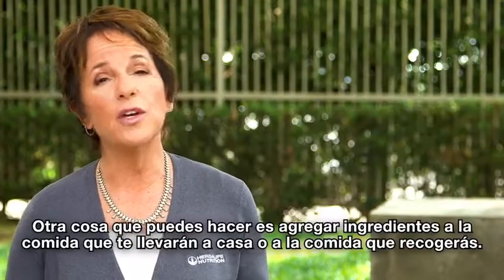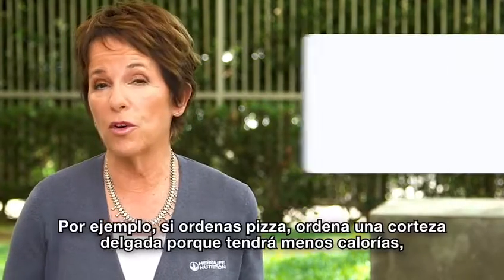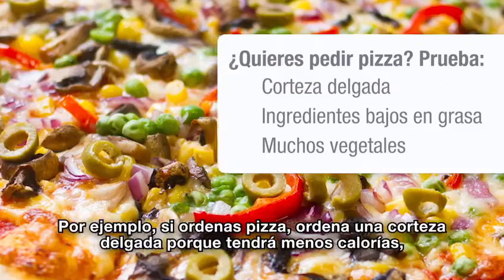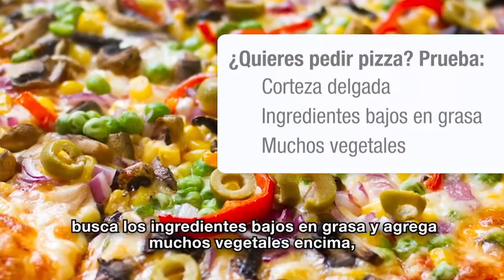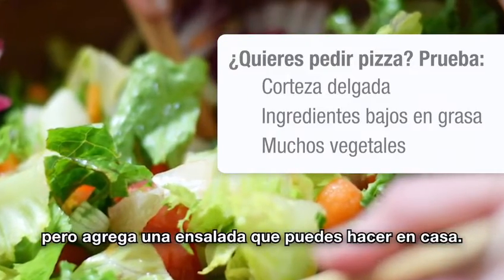The other thing you can do is you can add to your home-delivered meal or the meal that you're picking up. For instance, if you're ordering pizza, order a thin crust because it'll have fewer calories, look for low-fat toppings and put lots of veggies on top, but add a salad that you can make at home.